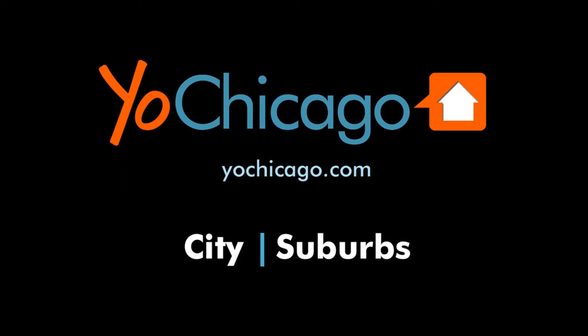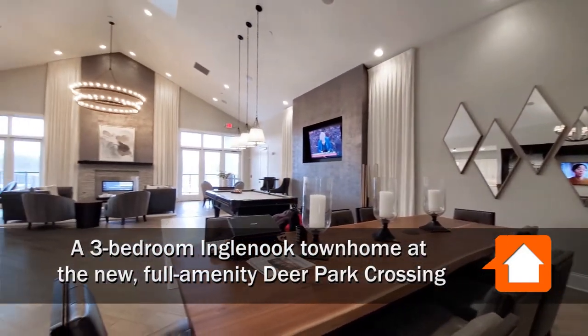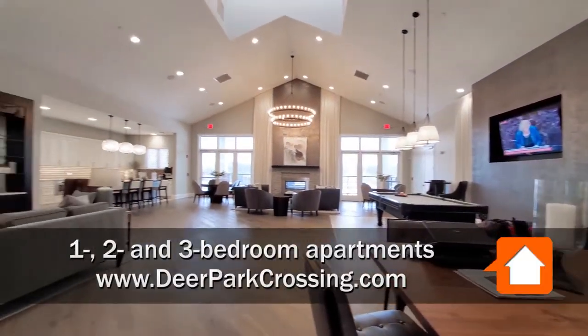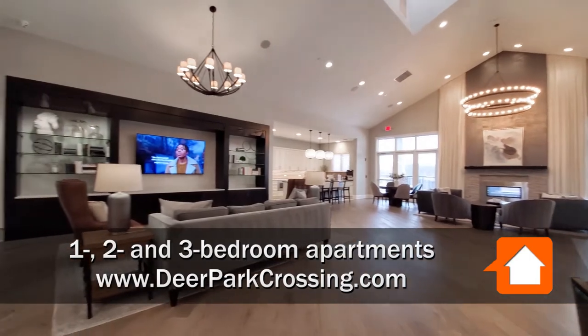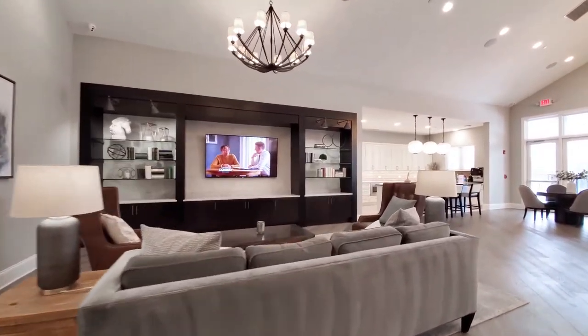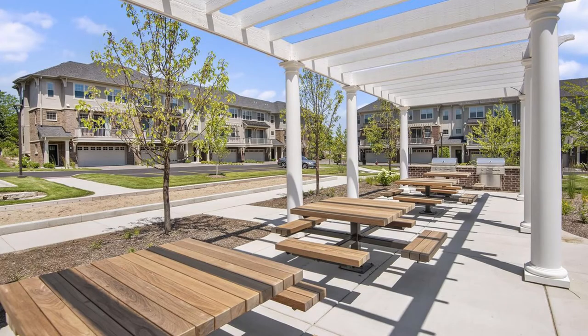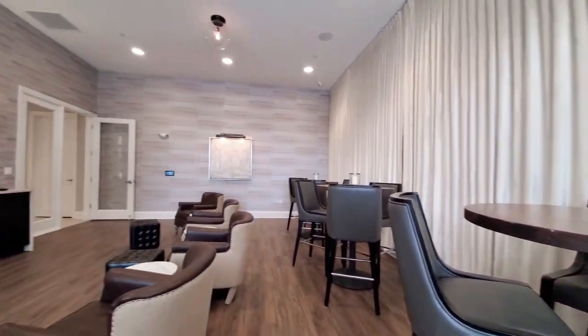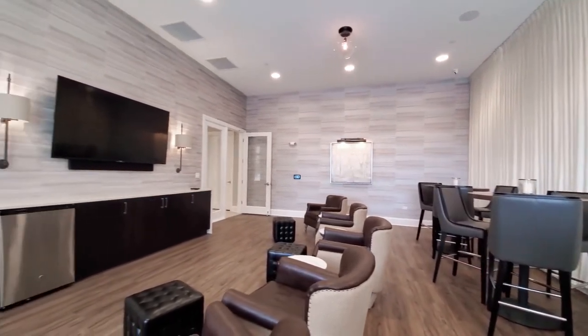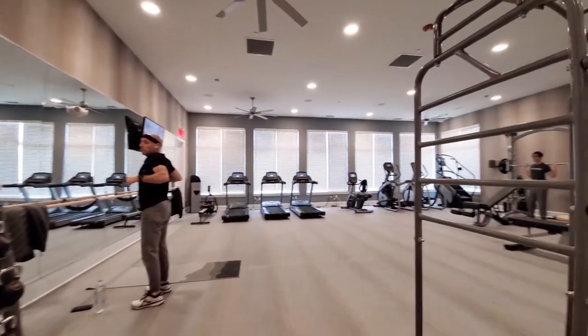This is Joe from YoChicago.com. I'm in Northwest Suburban Deer Park, just across the street from the shops, restaurants, and theaters at the Deer Park Town Center. I'm in the clubhouse at the new Deer Park Crossing, which has a party room lounge adjacent to an outdoor pool and a grilling area, a comfortably furnished media room with a large screen TV, and a fitness center with a variety of cardio and strength training equipment.